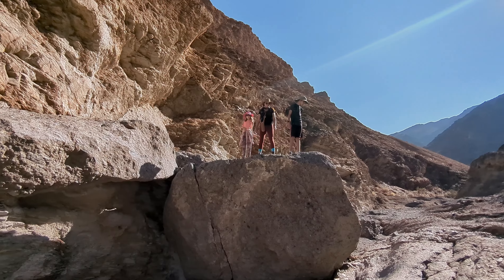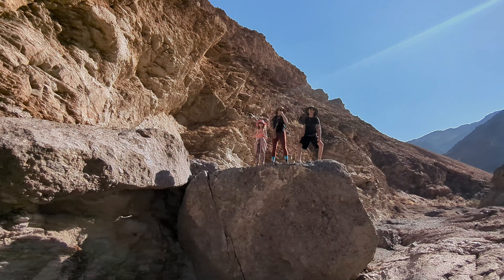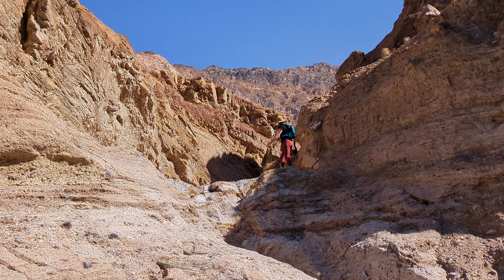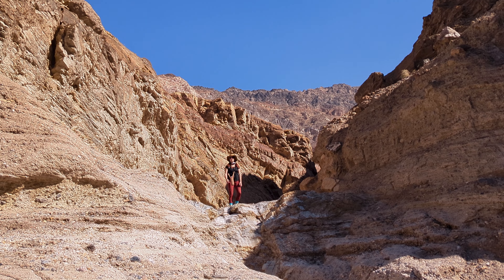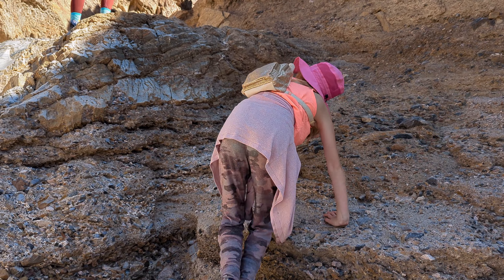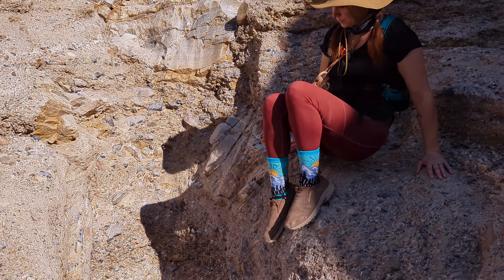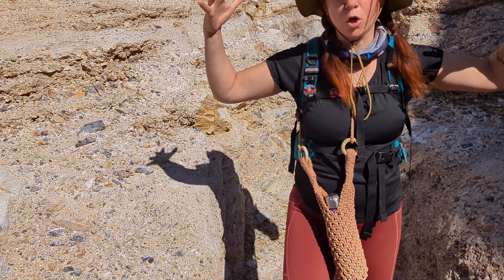Help! Dad to the rescue! Good job, Mom. I made it back down safely — we're all good. Time for my snacky-snack, and a little more exploring before we head back.